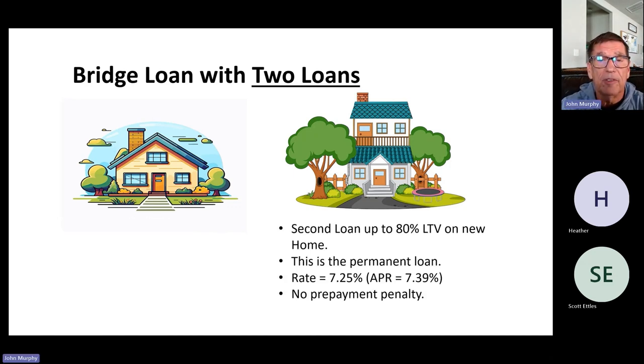Then they get a second loan from the same lender — this lender only does the bridge loan if they do both loans. The lender will lend up to 80% of the purchase price on the new mortgage, which is their permanent loan. Currently the rate on that loan is 7.25%. There is no prepayment penalty, so oftentimes when people sell their current home and rates are down, they refinance into another loan. Bridge loans are not inexpensive compared to other loans.